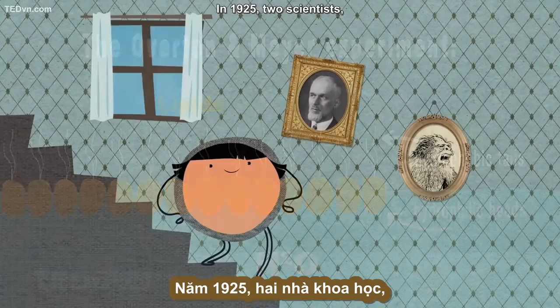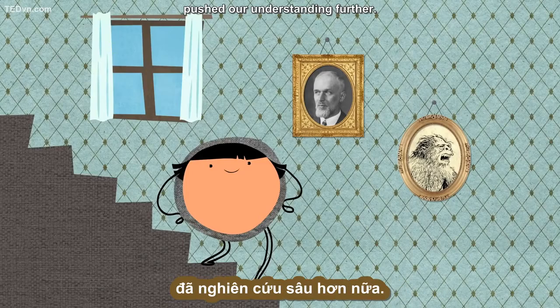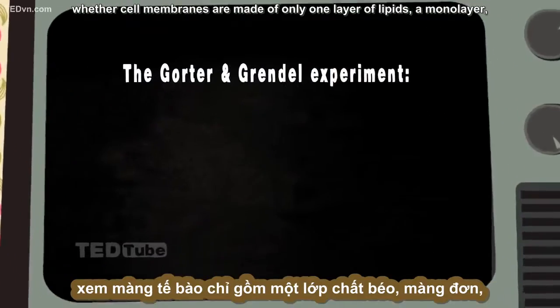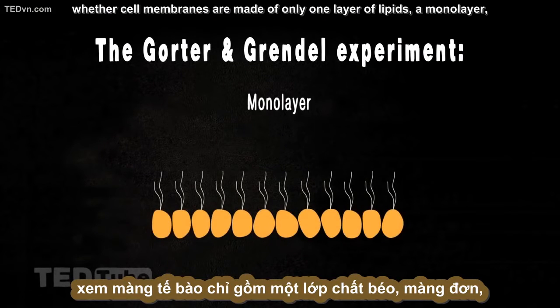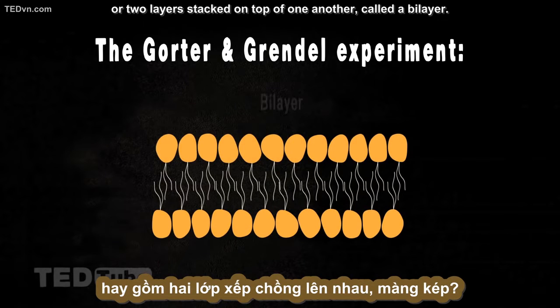In 1925, two scientists, Evert Gorter and François Grendel, pushed our understanding further. They designed an experiment meant to test whether cell membranes are made of only one layer of lipids — a monolayer — or two layers stacked on top of one another, called a bilayer.